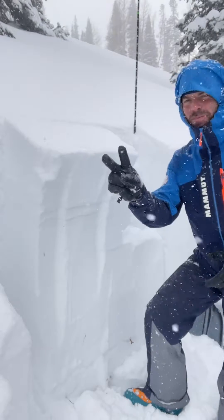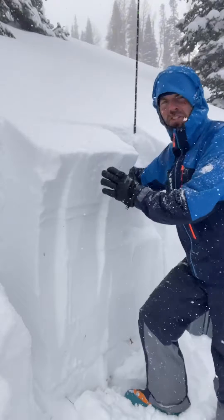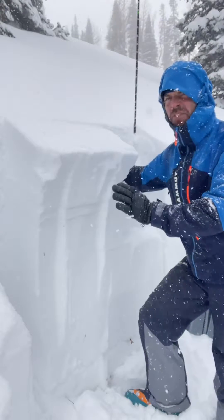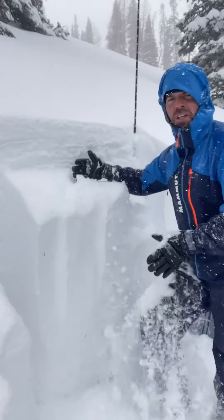We've got two avalanche problems. One is in the new snow right here. It's just starting to get a little more cohesion — we might be able to see some soft slabs. Definitely if the wind moves it around, you get avalanches breaking right there.